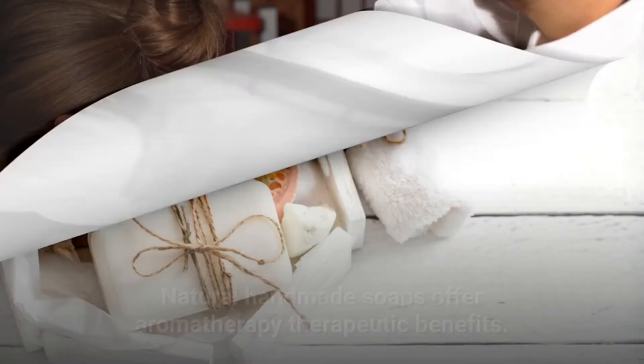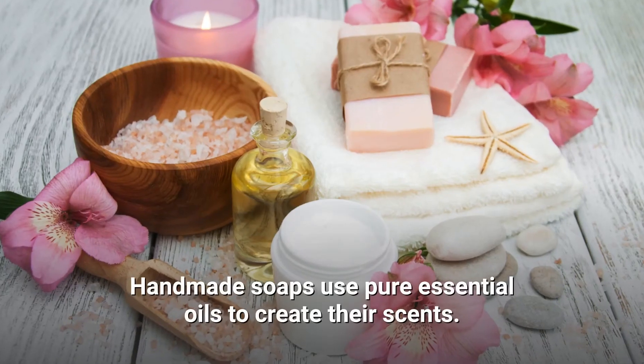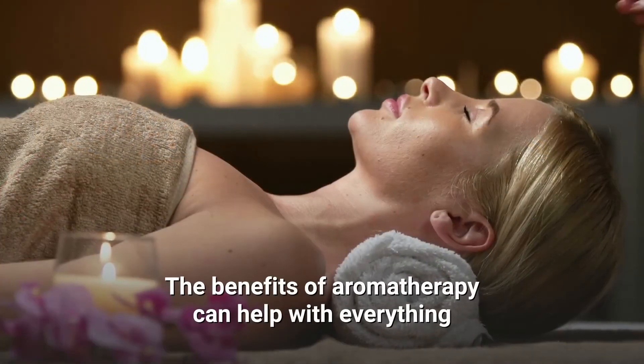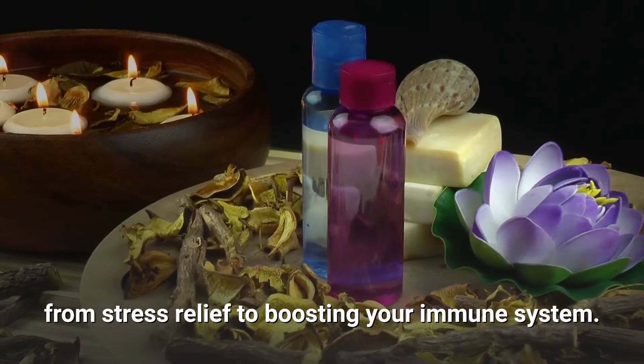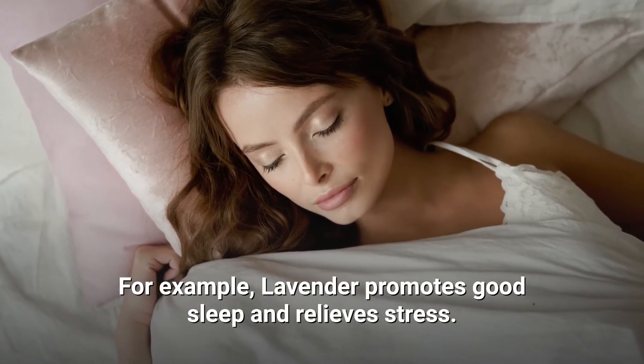Therapeutic Effects: Natural handmade soaps offer aromatherapy therapeutic benefits. Handmade soaps use pure essential oils to create their scents. The benefits of aromatherapy can help with everything from stress relief to boosting your immune system. For example, lavender promotes good sleep and relieves stress.